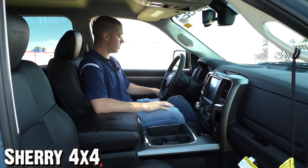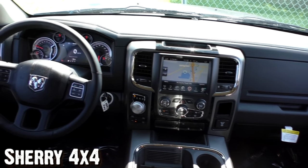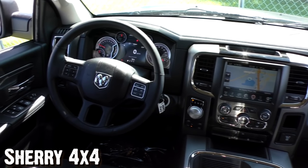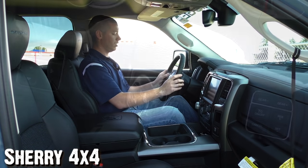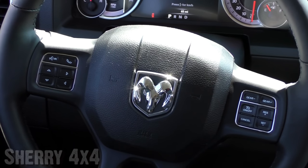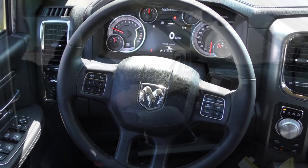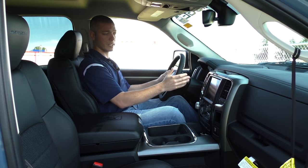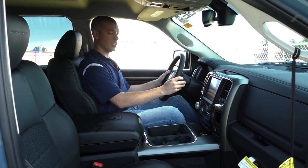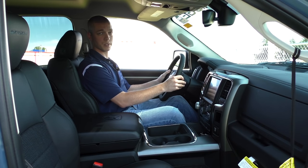On your driver's side door, you've also got your power mirrors and power folding mirrors, power windows, child safety lock, and power locks. On your dash, you have automatic headlights with fog light and dimmer controls. Your steering wheel is a leather-wrapped three-spoke steering wheel. On the left side, you've got your voice and menu controls; on the right side, your cruise control options. On the back of both sides of the steering wheel, right where your fingers lay, are controls for your radio, station settings, volume settings, and a mute button — an added safety feature so you can change stereo settings while keeping both hands on the wheel.